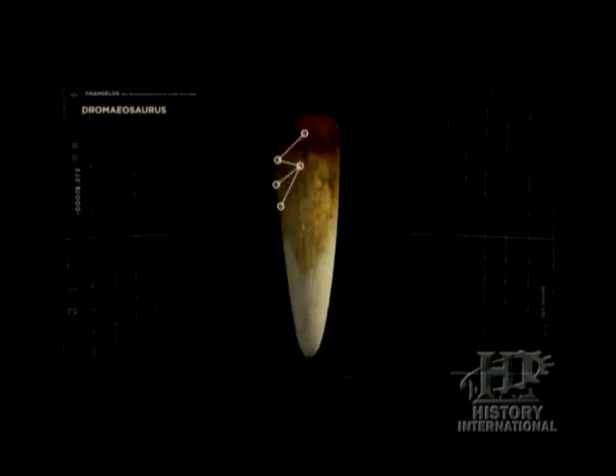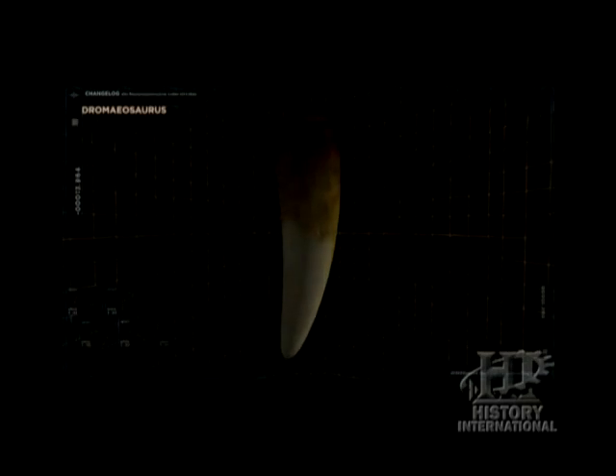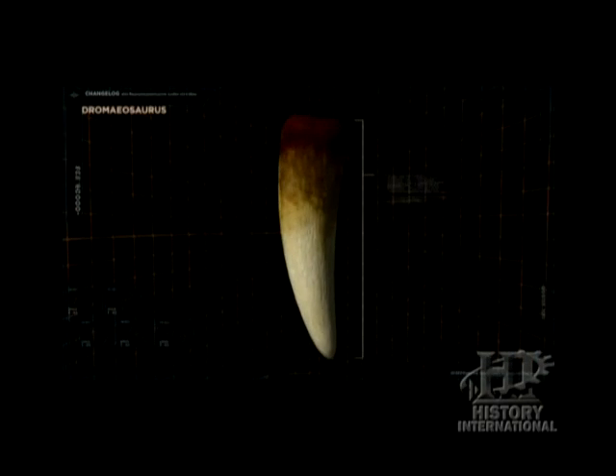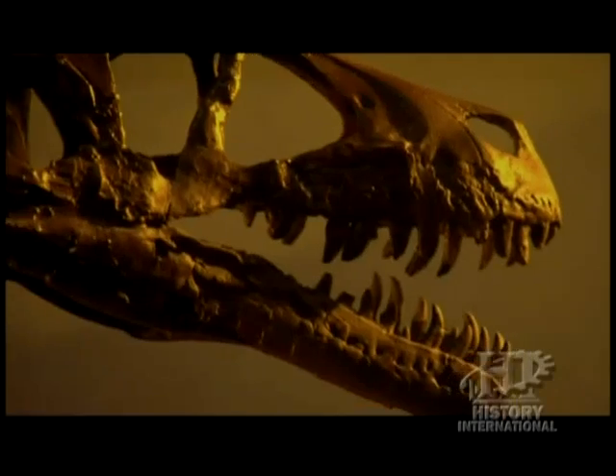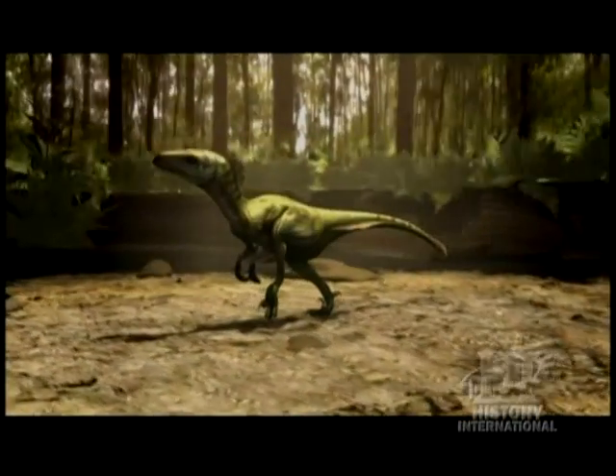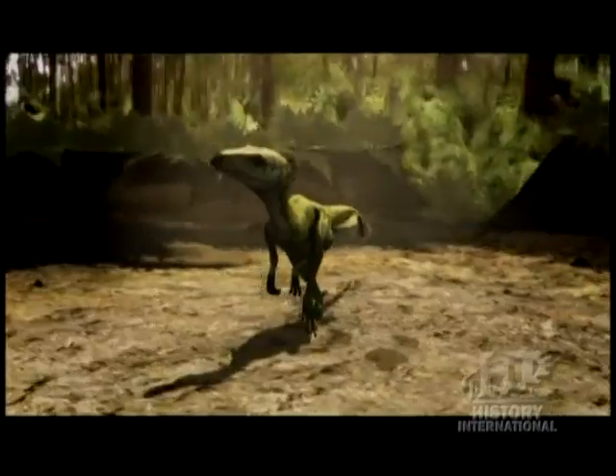They've got little serrations down the front and the back that tear through the muscle fibers. The recurved part means that as the skull pulls back, it carves into the flesh and helps tear out a nice chunk, slicing through the meat much more effectively. Sharp, serrated, and recurved, their teeth were capable of causing some serious damage.